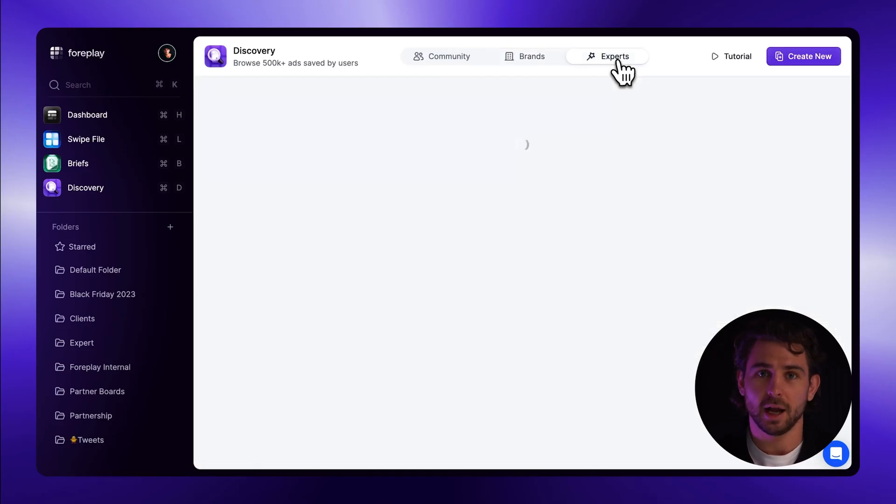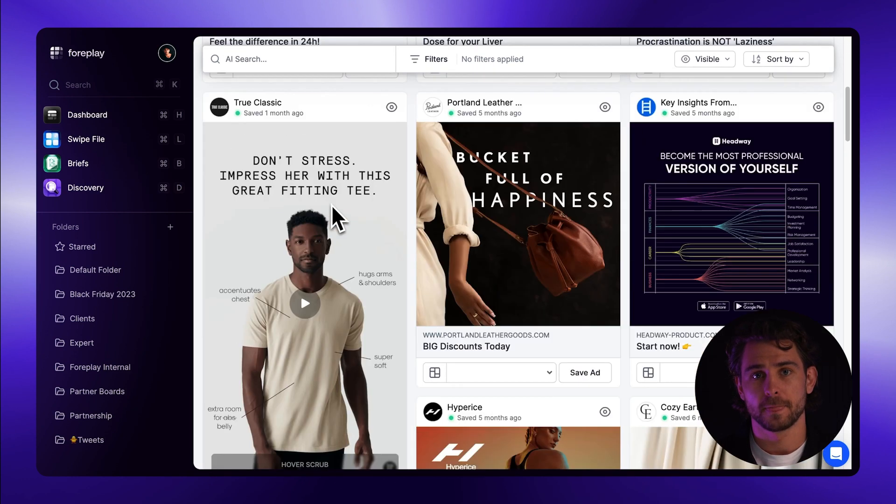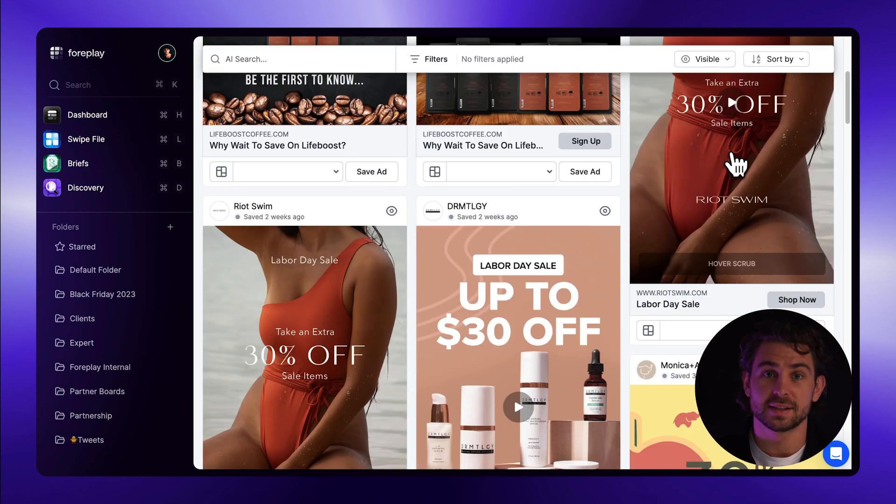Finally, our Experts tab. These are power users on our platform who have elected to have some of their boards public. What we hear from customers is that they enjoy scrolling through this to see what people are saving from different industries, yielding completely unique ideas that they can repurpose for their own niche.